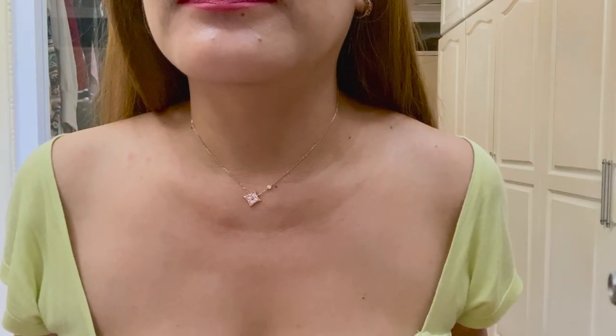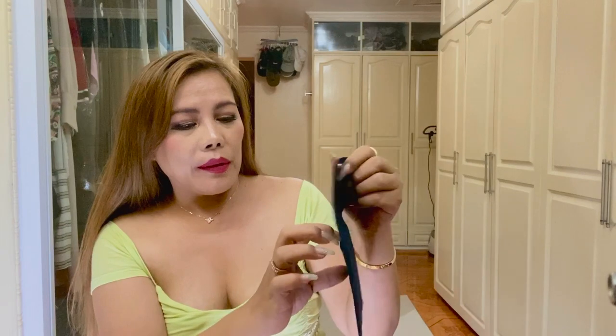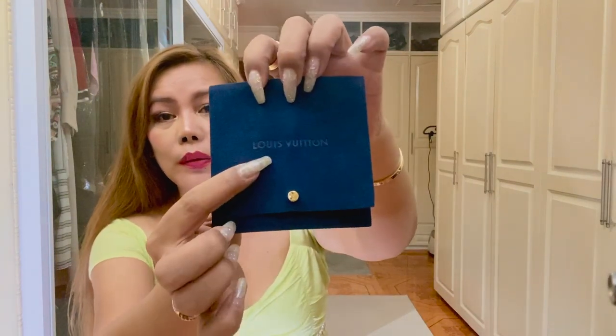So this is how it looks on me. You can barely see it, but let me move closer so you can see it up close. It's so cute — like I said, it's perfect for stacking. And by the way, let me show you the pouch that came with it. This pouch is made of leather. Let me show you the inside — there are two pockets. It says LV here, and up here it says Louis Vuitton.